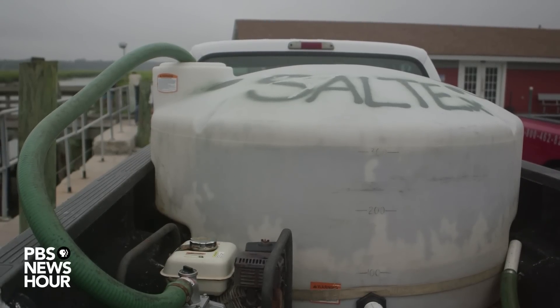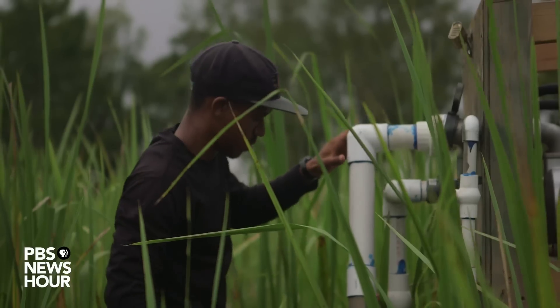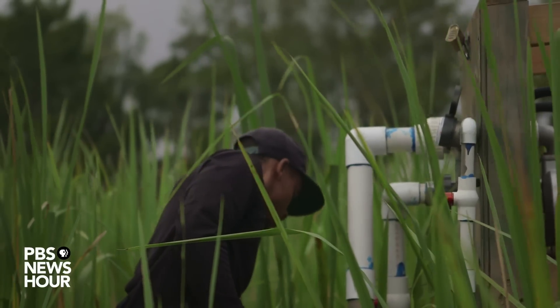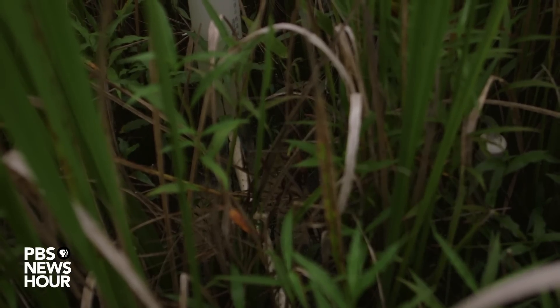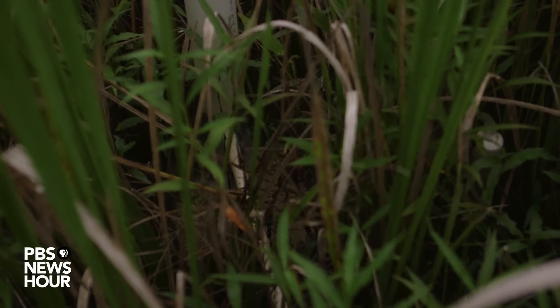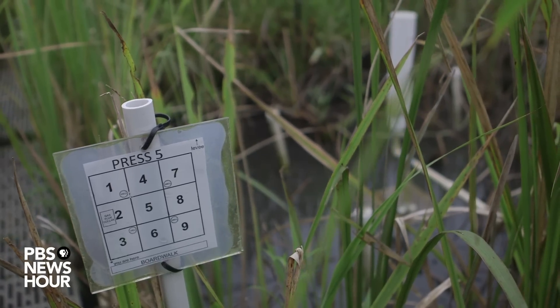We are taking saltwater and mixing it — there's a mixing tank that you'll see — with fresh water from the river. We're mixing those together and then pumping that into our experimental sites to artificially increase the salinity of the plots. We're not exposing them to full strength seawater because that's not really realistic. If you think about sea level rise and saltwater intrusion, it will be a slow, gradual increase in salt.